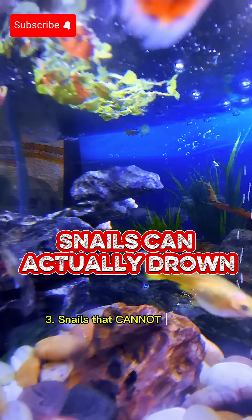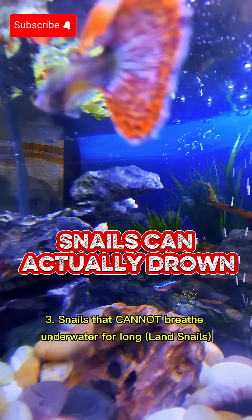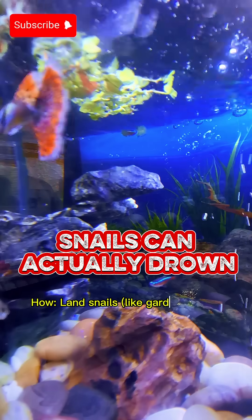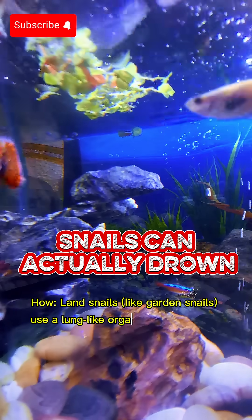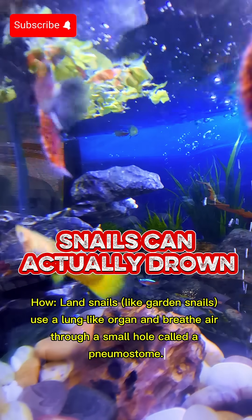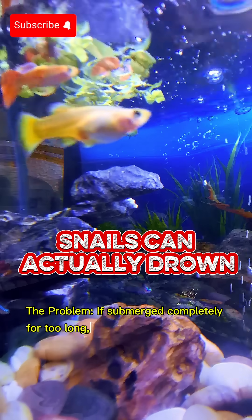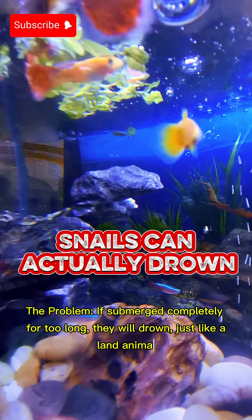Three: snails that cannot breathe underwater for long — land snails. Land snails, like garden snails, use a lung-like organ and breathe air through a small hole called a pneumostome. The problem: if submerged completely for too long, they will drown, just like a land animal.